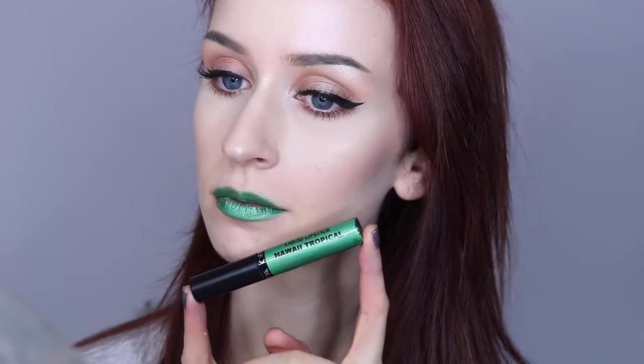Last but not least is Hawaii Tropical, and this is the only green they have. It's kind of one of those satin-finish-looking ones, so it's not my favorite. I'm also not a huge fan of the color, but it is pretty unique and interesting. As you can see, the pigmentation is just not as great as most of the other ones.